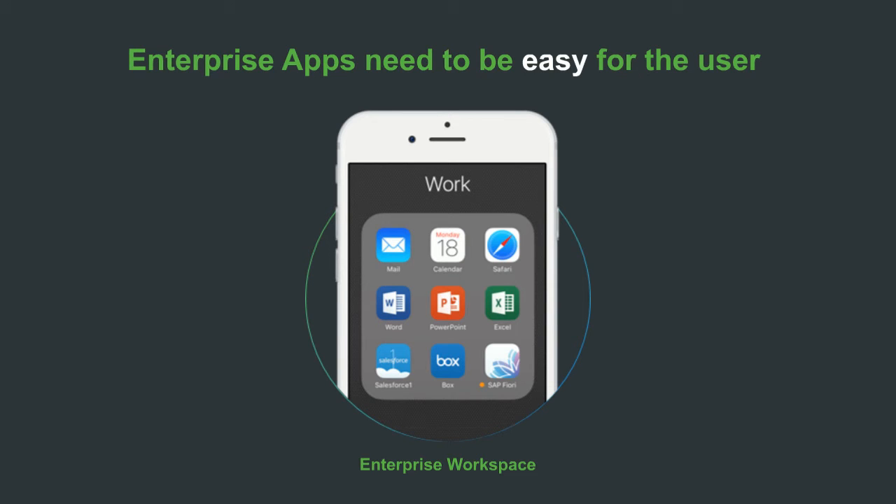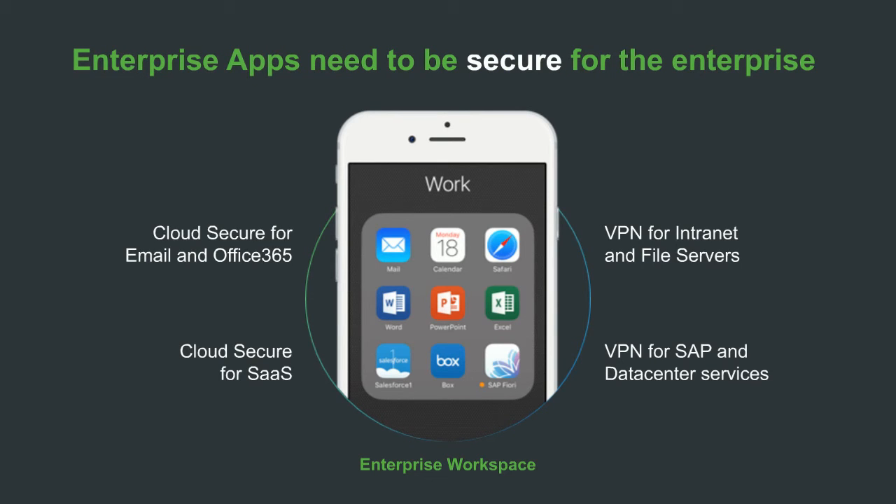Enterprise apps need to be easy for the user. Users like to work with services through applications on their device — whether it's a browser, email app, the Office suite, Salesforce, or Box. They want to click on an app, share data between apps, and have them just work. They also want apps provisioned to their device in a straightforward way, configured automatically, and not interacting with personal apps on their device because they want a sense of privacy. The enterprise gets control over enterprise data but not over personal data.